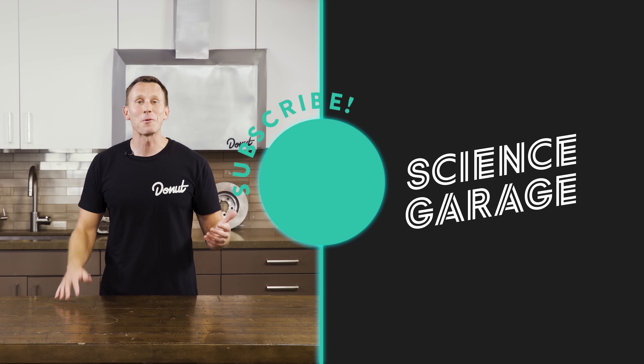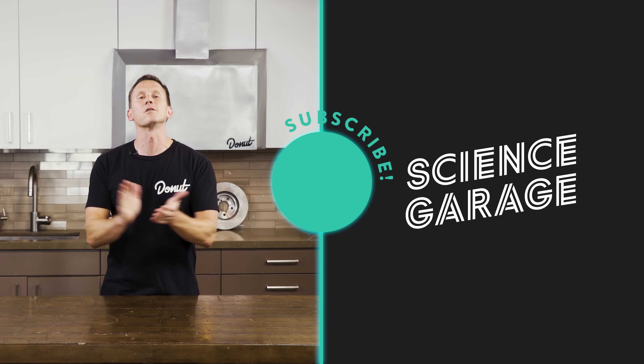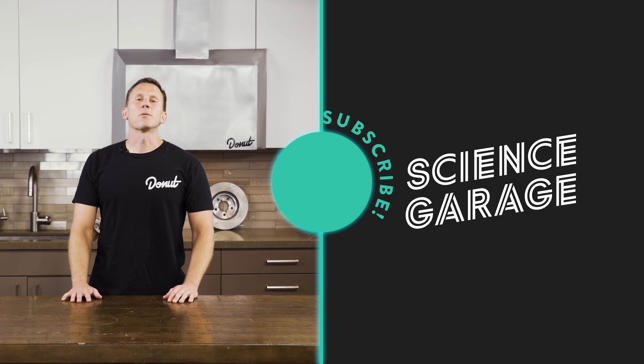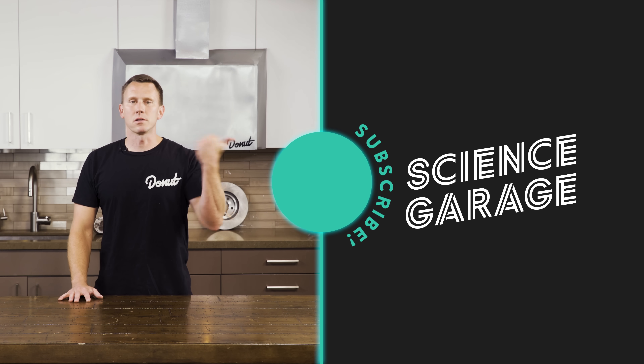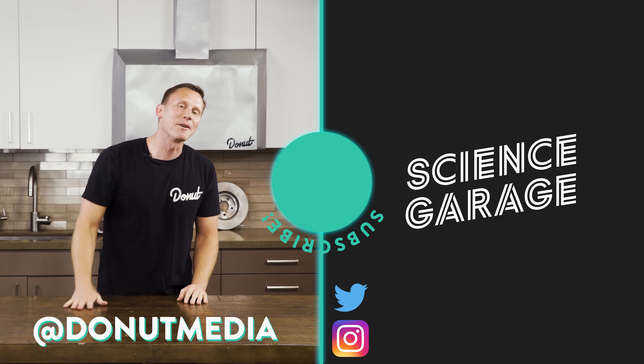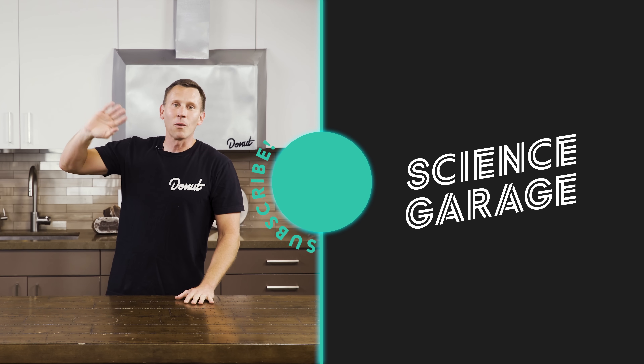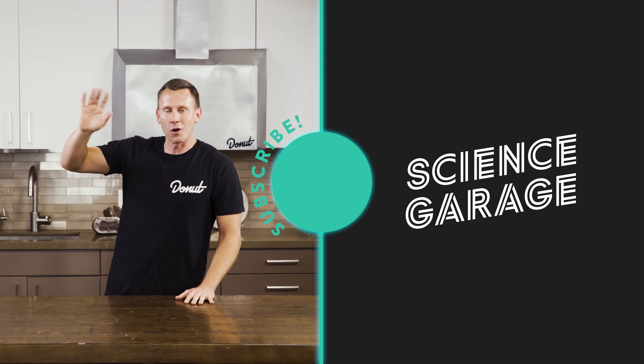Rest in peace, carburetors! Thanks so much for watching, guys. Subscribe to Donut. You know what had carburetors? A bunch of cool cop cars. If you like thinking about air-fuel mixes, you can check out this video on superchargers. Follow Donut on Twitter and Instagram at Donut Media. Don't tell my wife I was using her tweeters to tune my carburetor.